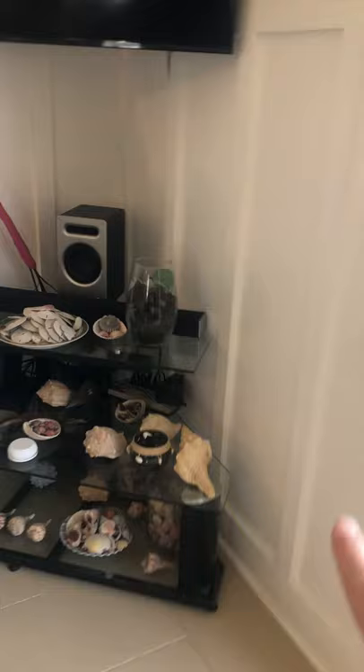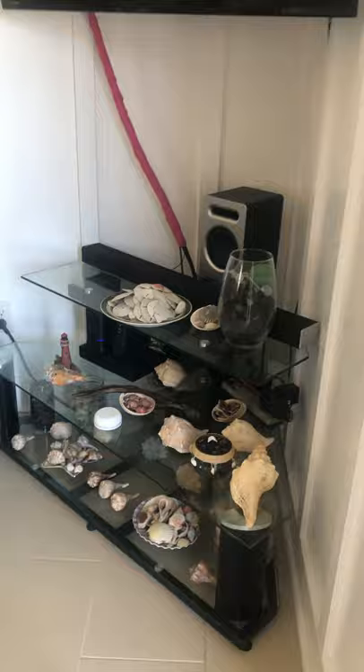They are going to take most of the big shells and some of the sand dollars and things like that, but the furniture itself will be staying. I believe all of the pictures currently hung up will stay as well.